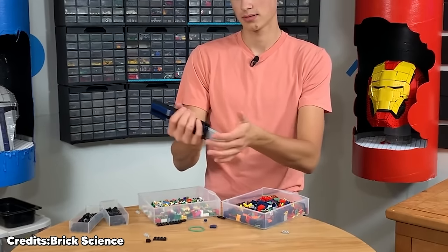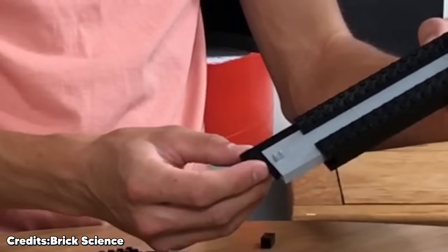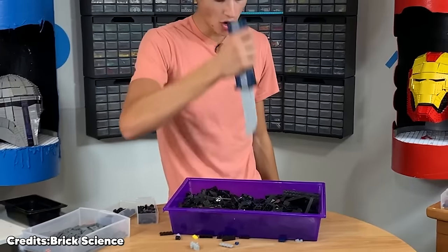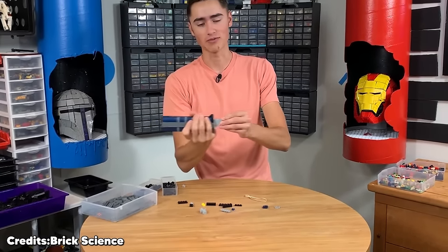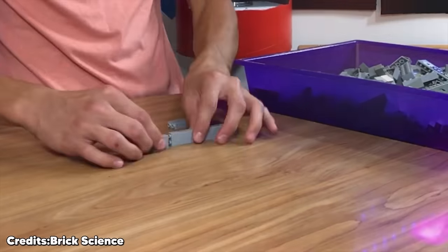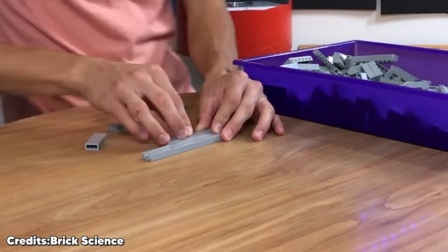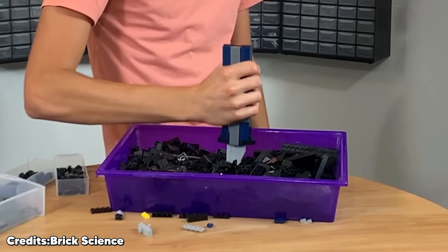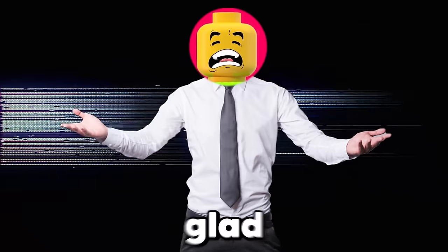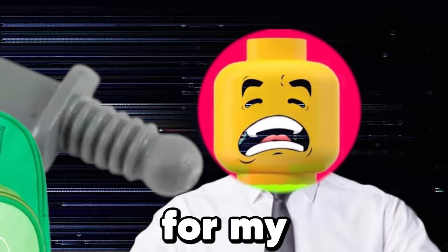I definitely wouldn't throw hands with someone who has this LEGO knife. When you take the sharp edges of a LEGO piece and combine them with one of the sharpest objects you can possibly have, you're left with a knife you should definitely hide. This YouTuber who goes by the name of BrickScience made it his goal to combine LEGO pieces to make a knife that could actually stab someone. The good thing is the knife he made only stabs in a playful way because it's retractable.